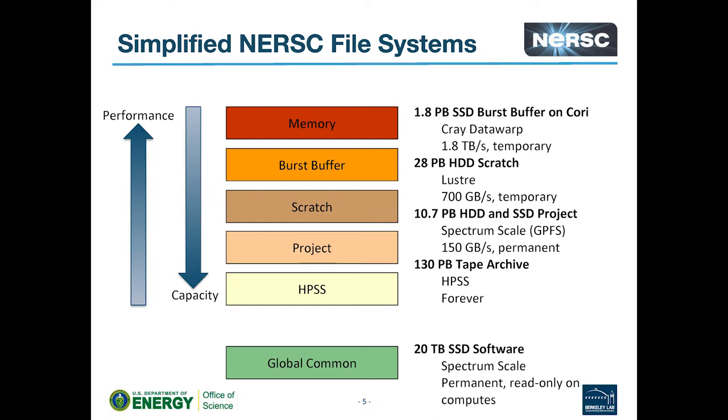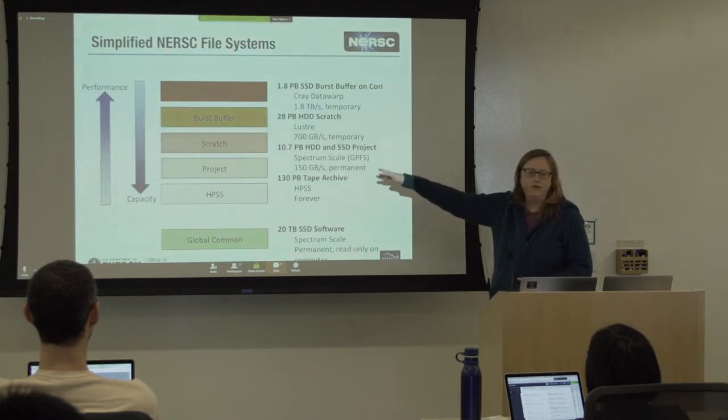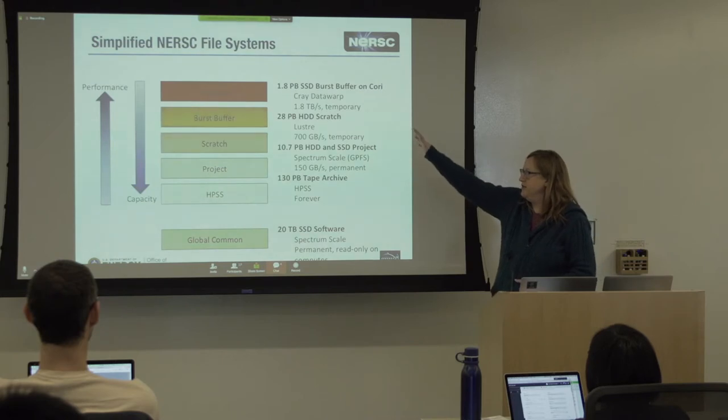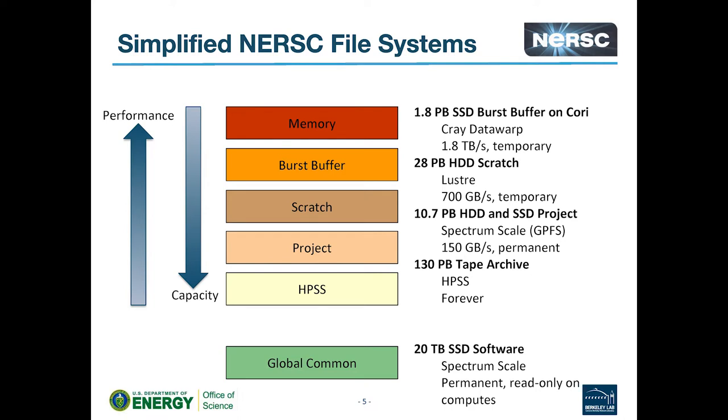What you have is a hierarchy of storage. At the top is the most performant stuff — the storage that responds most quickly when you're doing IO. As you move down this list, performance and response become slower and slower. But because performance costs money, the capacity gets larger and larger. At the top, the fastest response is just to write to memory — you can't beat that.